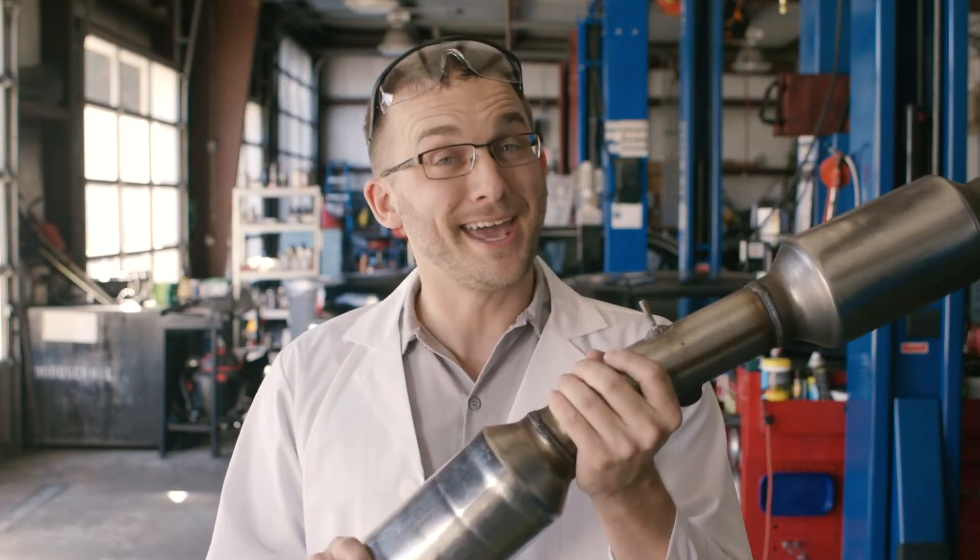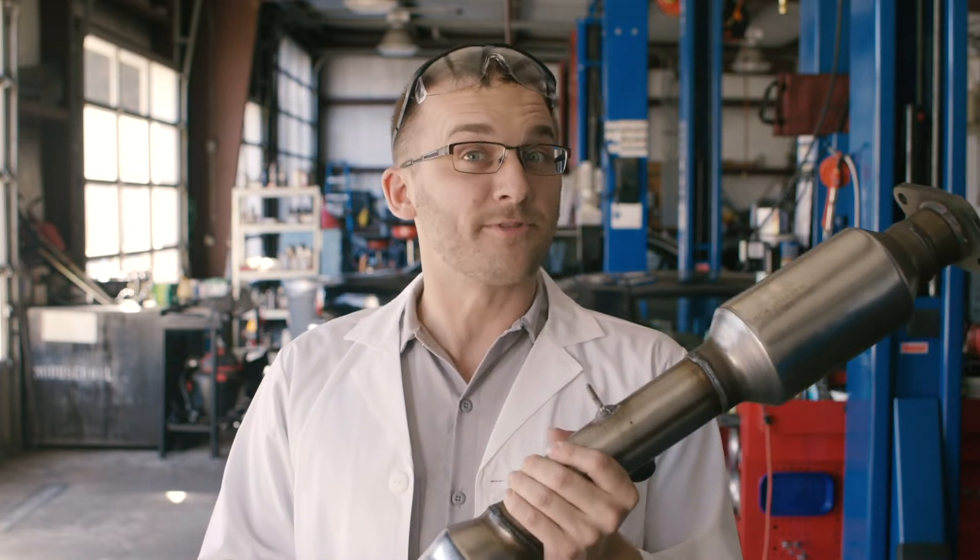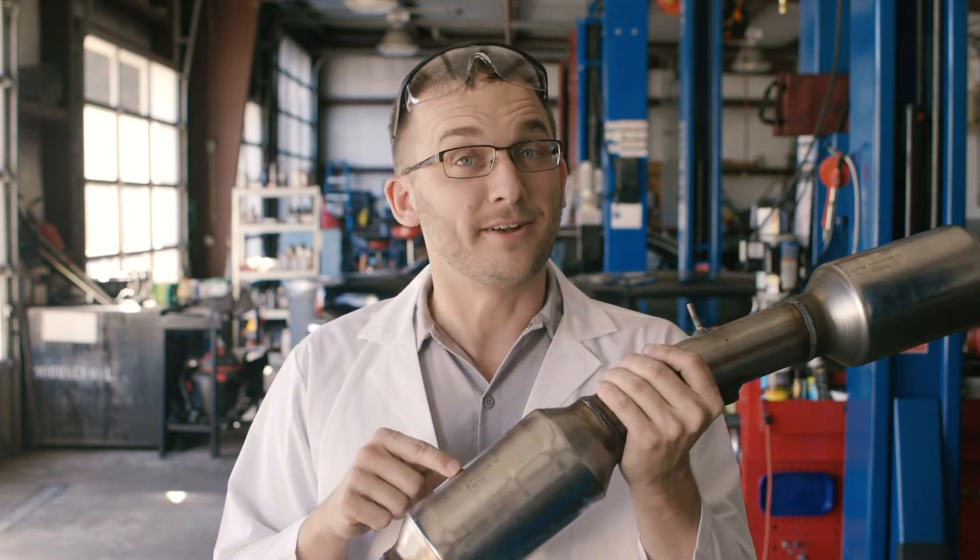Wait, are we about to do some science? Science! Enter the catalytic converter and the magic of chemistry. The catalytic converter gets its name from the catalyst that's inside of here, converting all of these harmful gases into something that's not as bad.